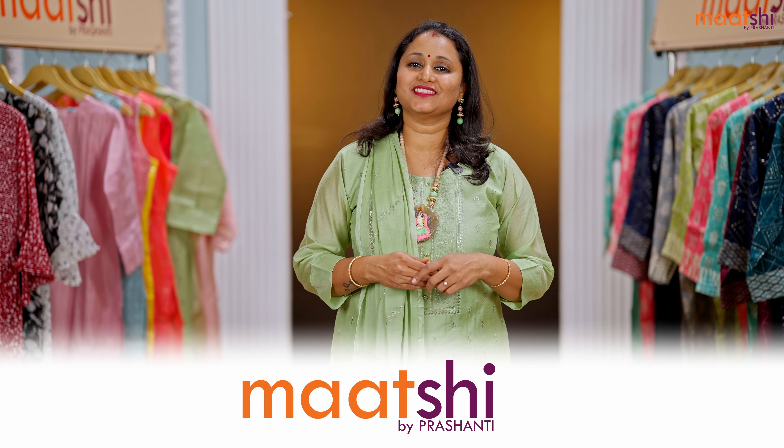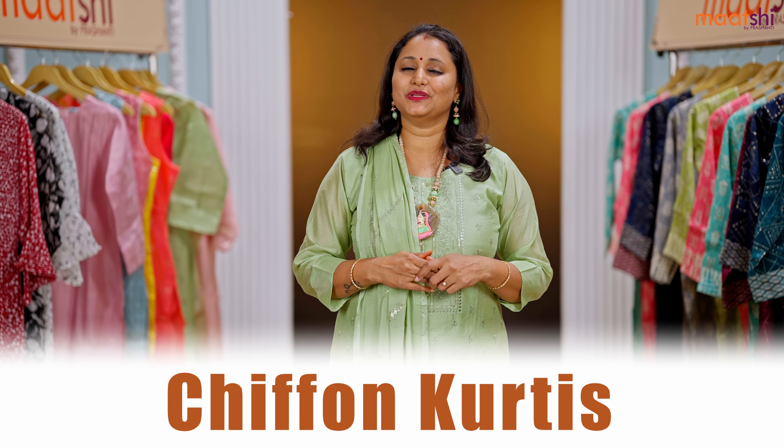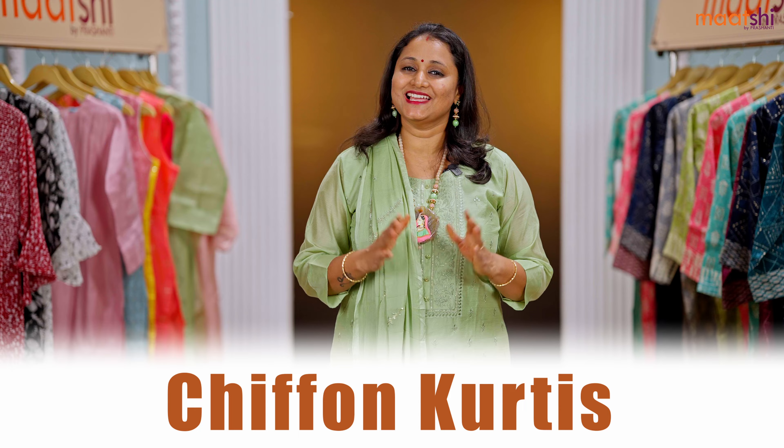Hey guys, welcome to Marchi and this is Brinda. Marchi is Prasanthi's own ready-made label that features a huge assortment of premium quality Indian ethnic wear. In today's new arrivals, we are going to see very pretty lightweight chiffon kurtis with beautiful smocking patterns. Let's get started.